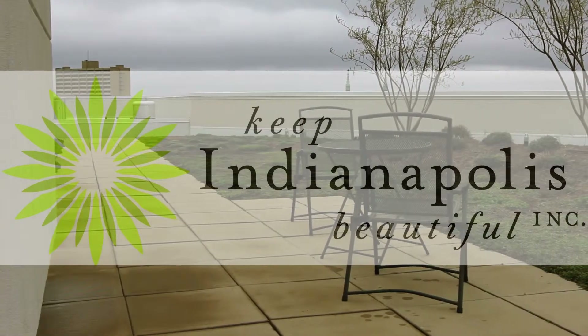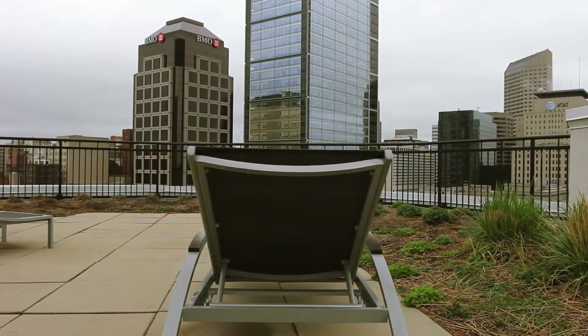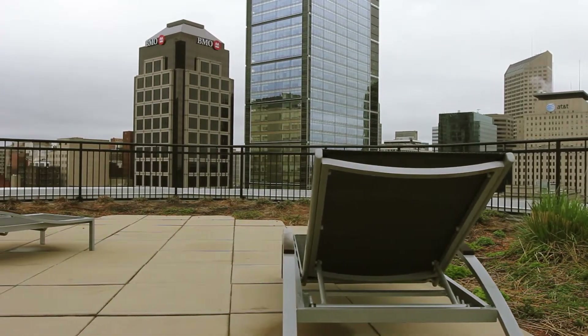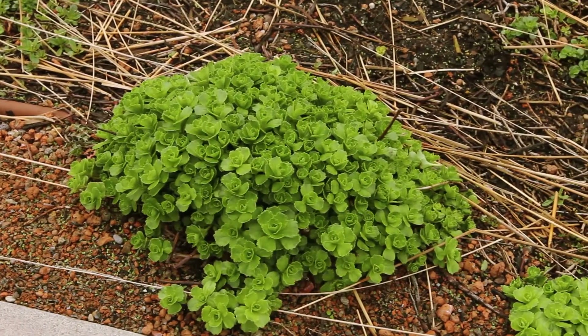Green roofs are roofs that are made to support vegetation. They clean the air, last longer than normal roofs, make a living habitat, help with the urban heat island effect, and provide many other sustainable benefits.